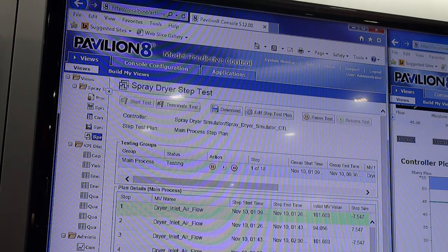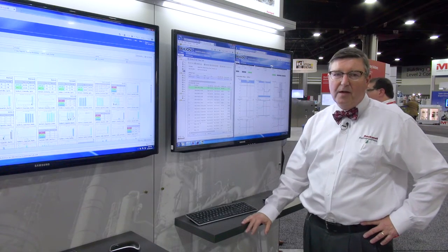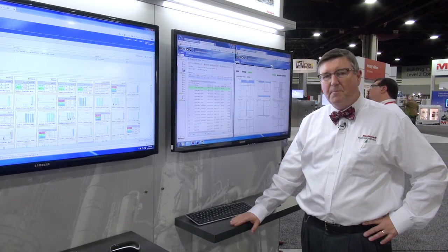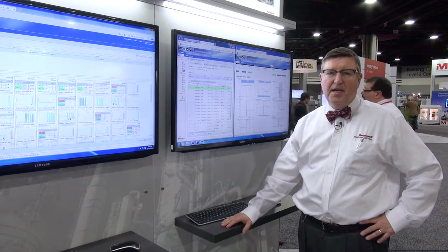What we've implemented this year is Step Test Assistant, which automates and controls step tests using model predictive control algorithms. It adapts the moves, assures visibility, and protects constraints during plant testing to get you the best, safest model predictive control stepping and identification data possible.